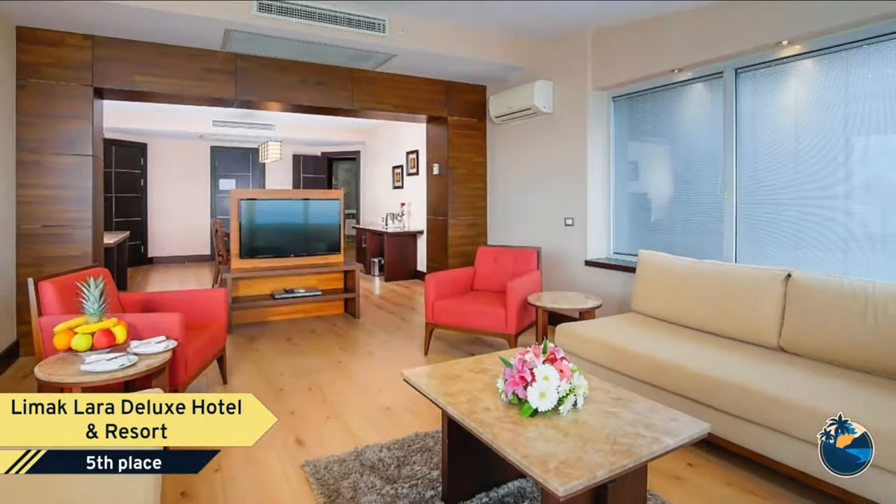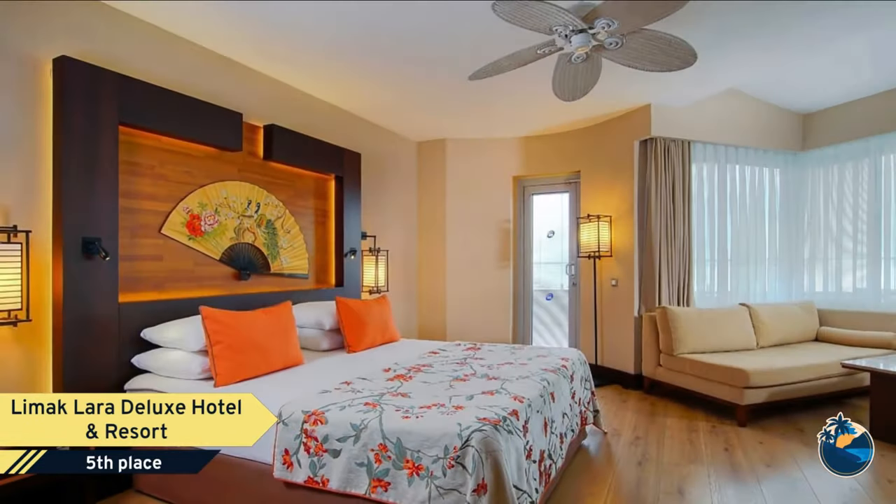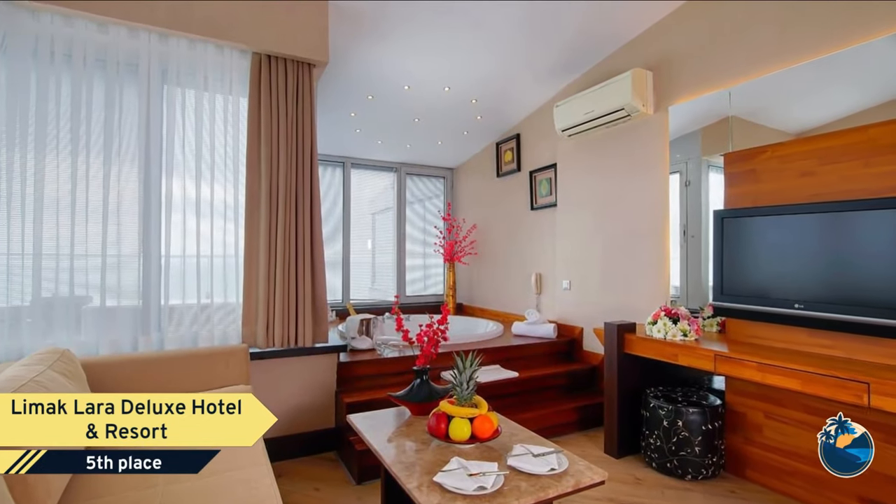Our deluxe hotel features a vast poolside and a sandy beach area with a great entertainment program throughout the peak holiday season. Our resort serves you with standard rooms, family rooms, and suite rooms.